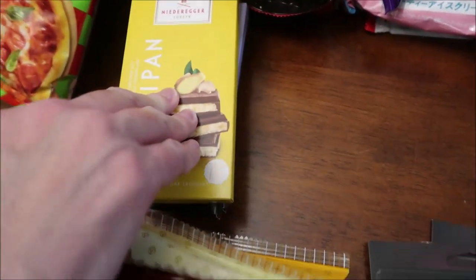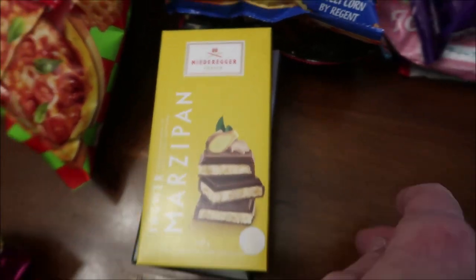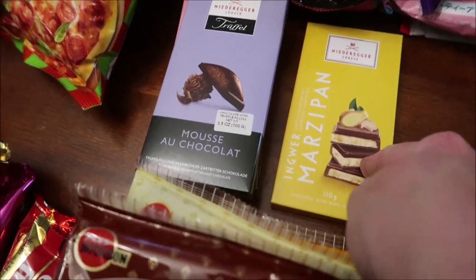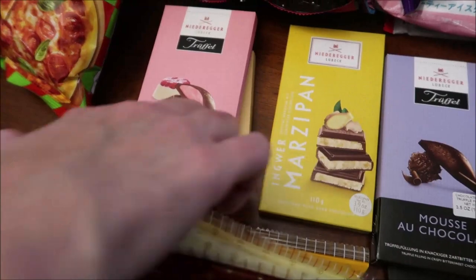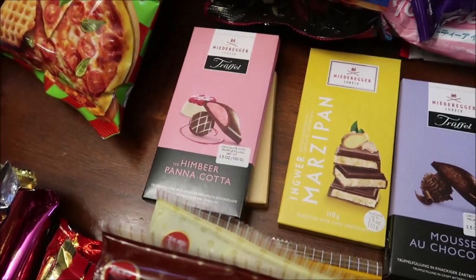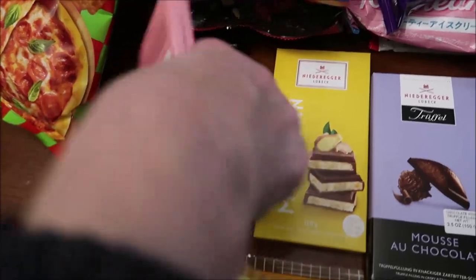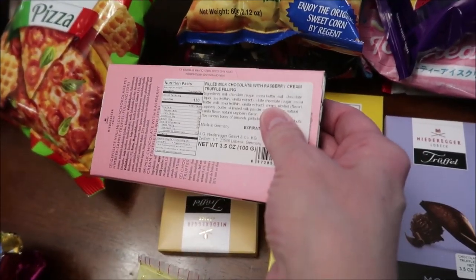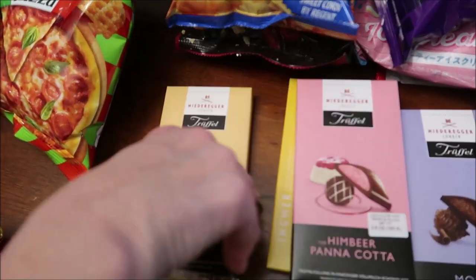These are candy bars — I don't know how to pronounce them at all. This one looks like Marzipan, and then Mousse au Chocolat, and then this one looks like Strawberry Cheesecake — actually Chocolate with Truffle Filling. This one is Raspberry Kreme, and this one's the Cappuccino.